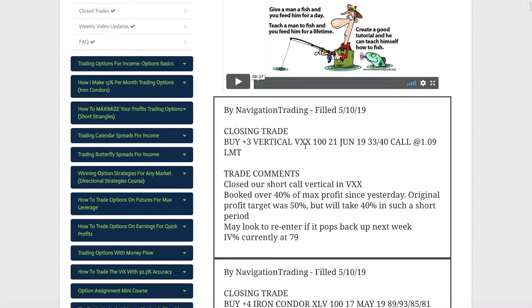Lastly, the VXX closing trade — we booked over 40% of max profit. We entered it yesterday and took it off today. We originally had a profit target of about 50% of max, but when you get it that quick, take the money and run. So that's what we did. Those are all the alerts — let's take a look at some of the other positions.